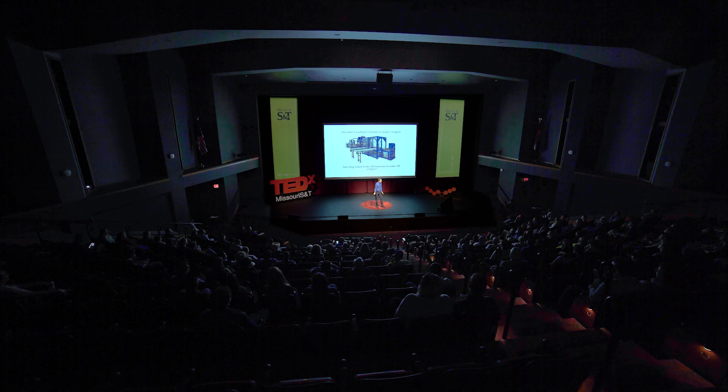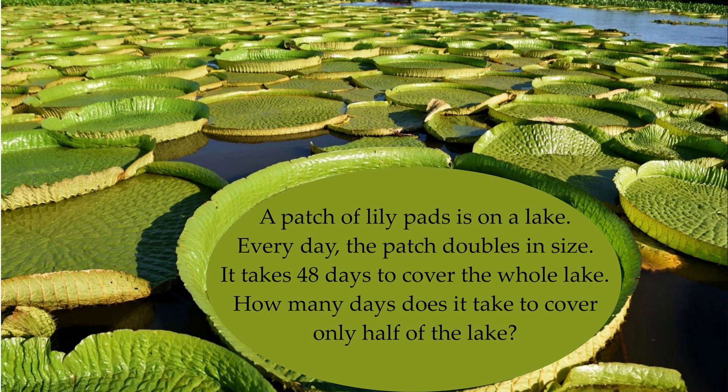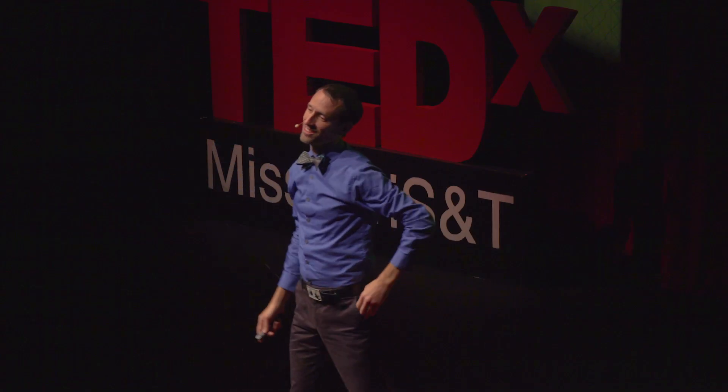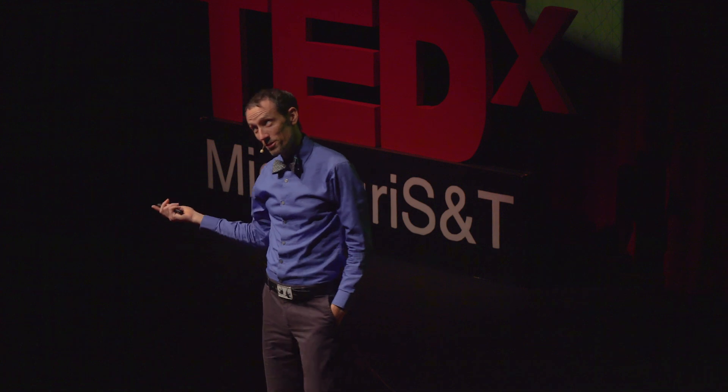Last try. A patch of lily pads is on a lake, and it doubles in size every day. If it takes 48 days to cover the whole lake, how long does it take to cover half the lake? 47! Well done. A lot of people divide 48 by 2 and say 24, but it's doubling every day.